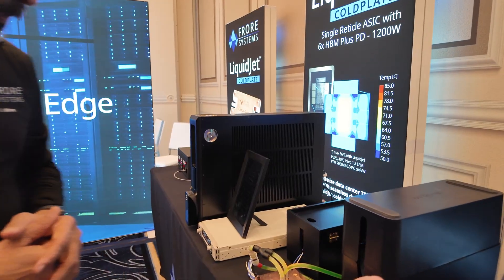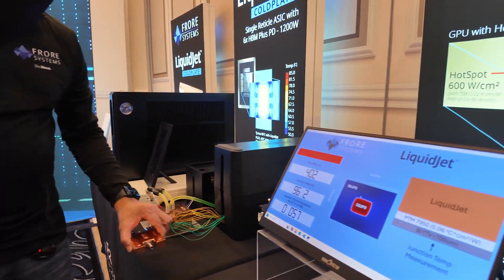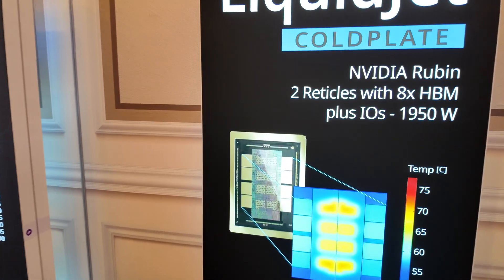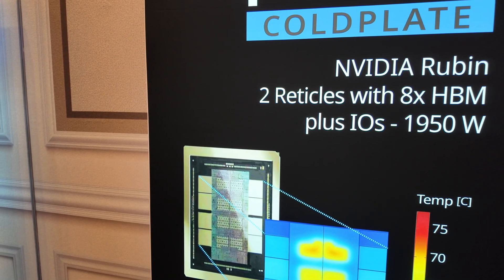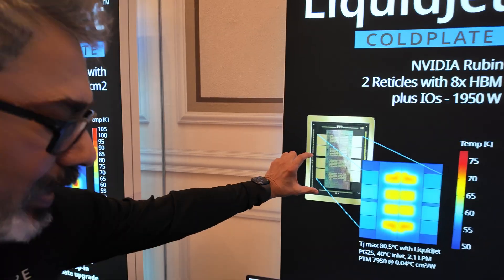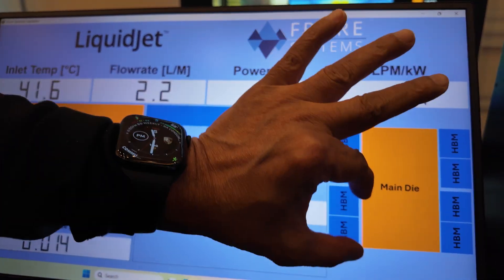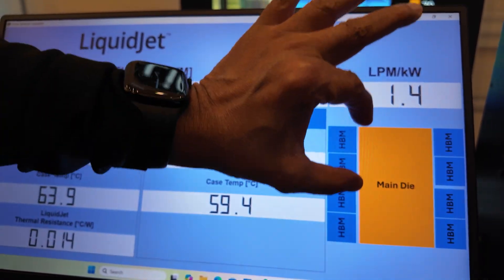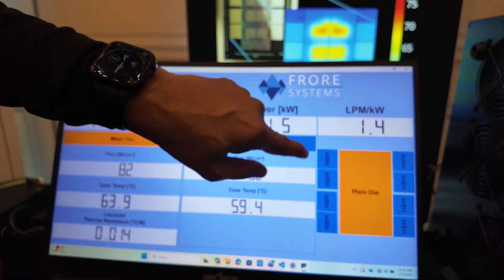But it looks different from this one, right? Yes, this one is a different design for a single reticle, and that one is designed for NVIDIA's GB300. So there are two reticles? Two reticles mean there are two dies. You see this one here — the main die is made up of two dies, one here and one here, with four HBMs each, for eight HBMs total.